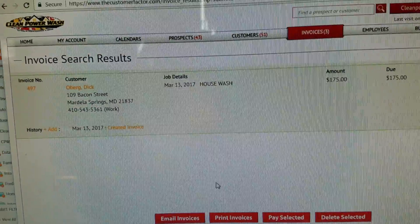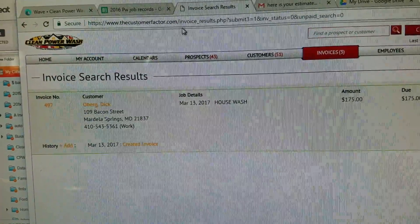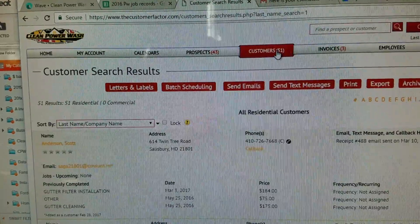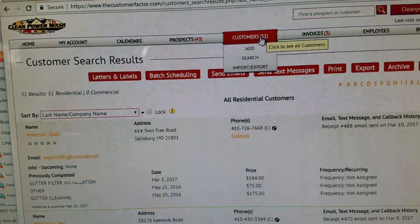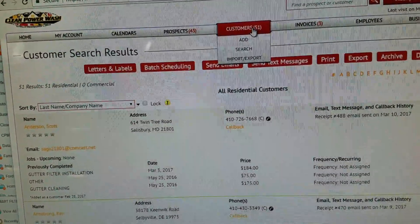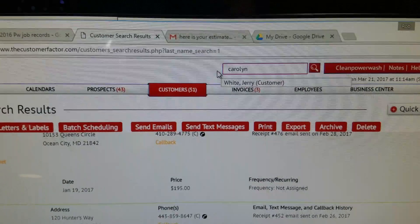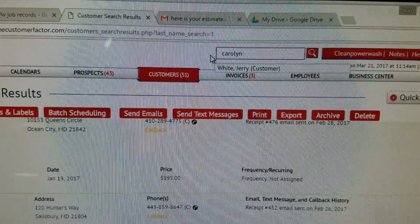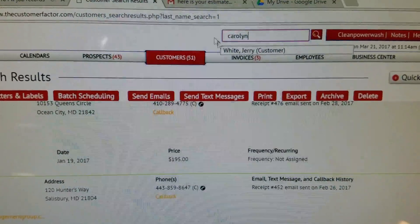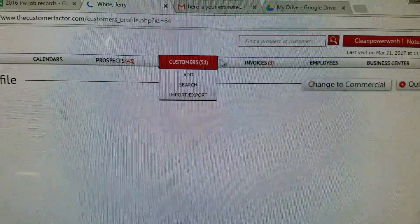I've got one more. This one we did the other day, so we're gonna go to customers. I did not remember the person's last name, but I knew that it was on Carolyn Street. I went ahead and searched, found the customer — Mr. White.